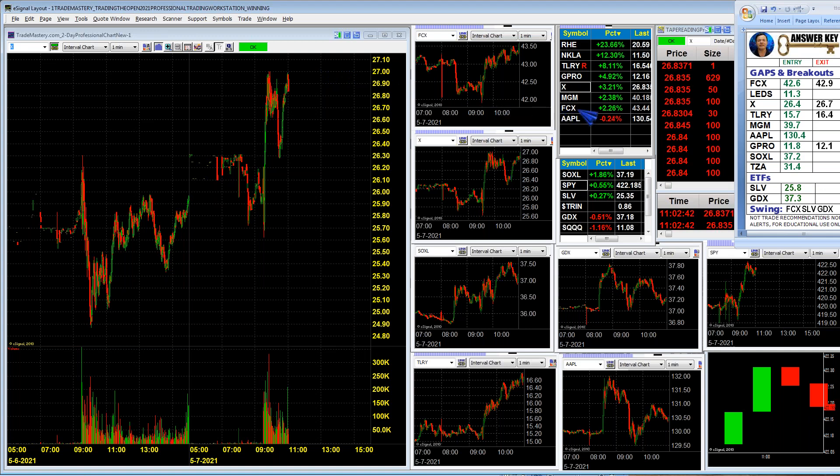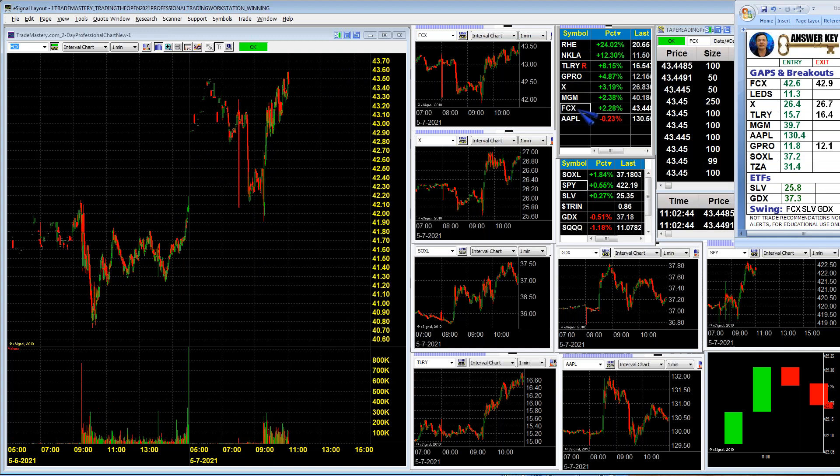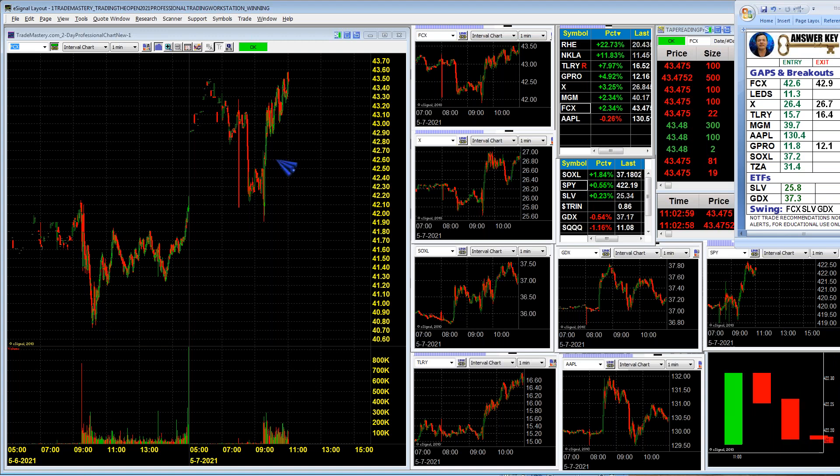Another winner we had today was Freeport-McMoRen — ticker FCX. I called it long in real time when it was down here; I said we go long if it gets over 42.60. You can see that ran up a whole dollar for us. I called the long at 42.60 and it ran up nearly a full dollar — so that's a good play. Could be good for another play up to new highs over 43.70 later.